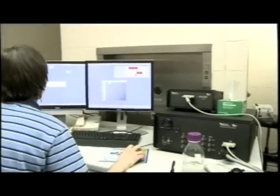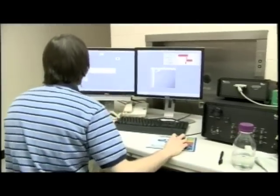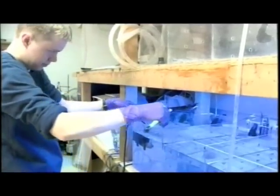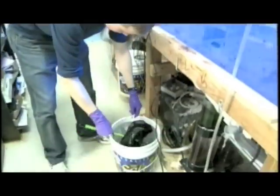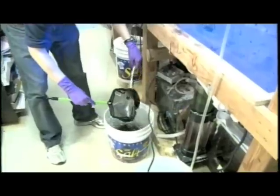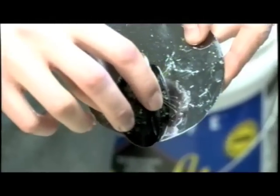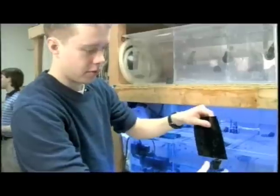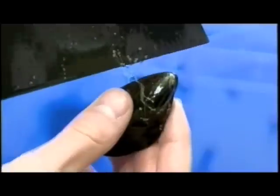Mussel-mimic adhesives may someday find their way into your mouth. Mussel master Kyle plans to take his experience in Northwestern's lab to dental school. Biomaterials research is very important for dentistry when you think about adhesives for dental composites — to glue in your crowns or fillings. So that's very relevant in many different aspects. I think it's pretty interesting how the work I've done here, just thinking about these problems, could potentially help my future career.